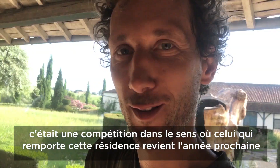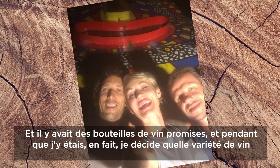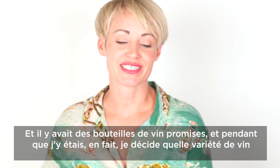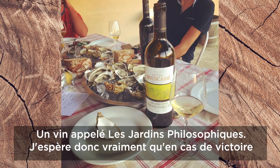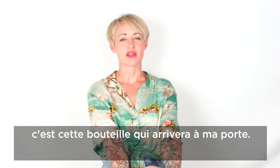It was a competition in the sense that whoever wins the residency gets to come back next year — it's an automatic invitation — and there were some bottles of wine promised. While I was there, I decided what variety of wine I wanted them to send me should I win: a wine called Jardin Philosophique. So I really hope that should I win, that's the one arriving on my doorstep.